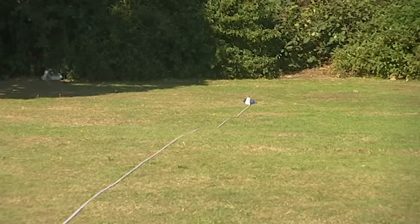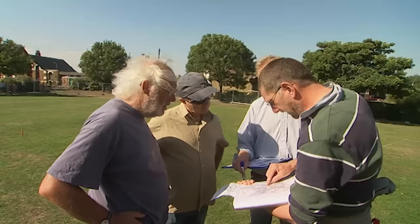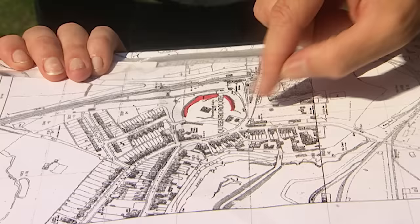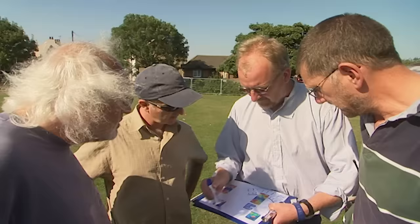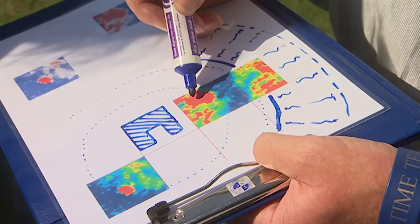Outside that, beyond the paper cup marker, it dips and rises up again, which is what the map showed as a moat. So all the evidence says that's the right measurement. The red on the geophysics is the high-resistance stone rubble for the inside of the castle, then we've got courtyard, the outer wall, and then the ditch beyond.